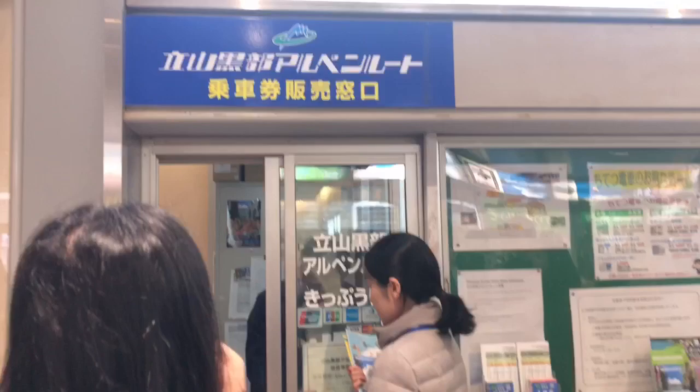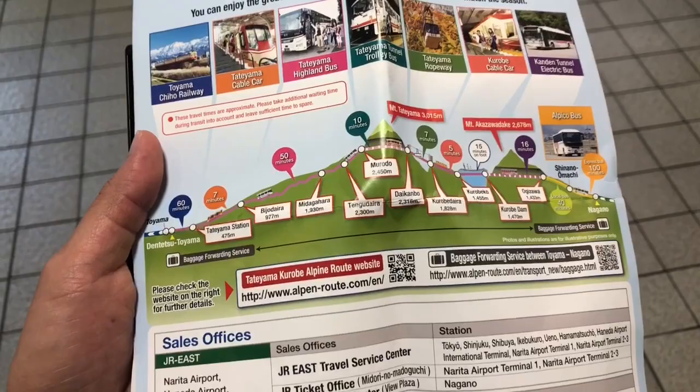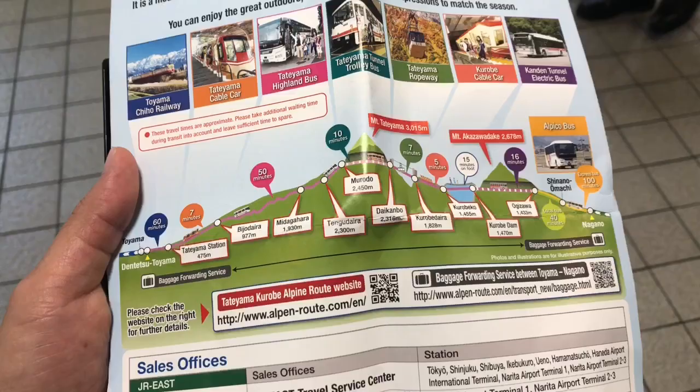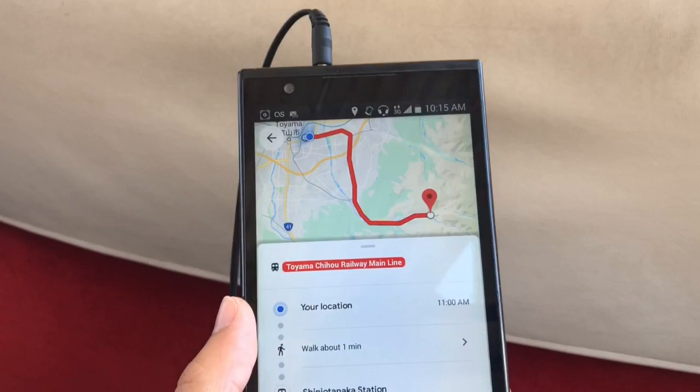At Dentetsu Toyama, you're gonna have to exchange your tickets if they look like this. Note that the cost was $100 per person to take the Tateyama-Kurobe Alpine route, which is interesting because it takes you through many different modes of transport — a train to Tateyama, then a cable car, a highland bus, a trolley bus, a ropeway, another cable car, and then an electric bus, all in one day. It takes up your whole day so just plan for that.